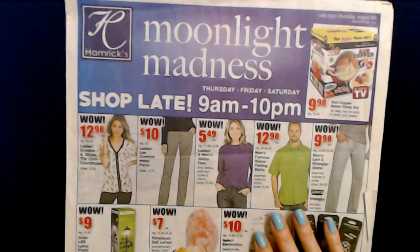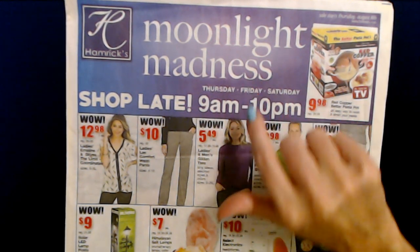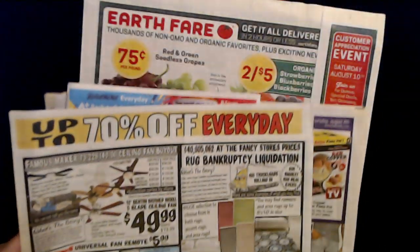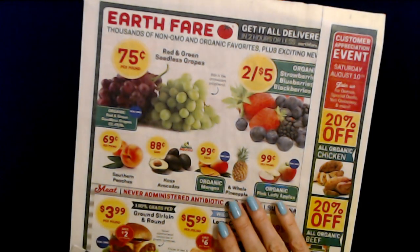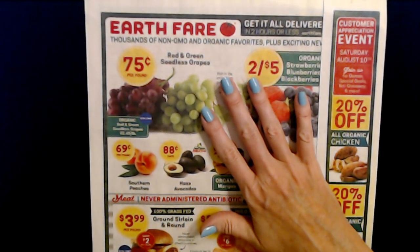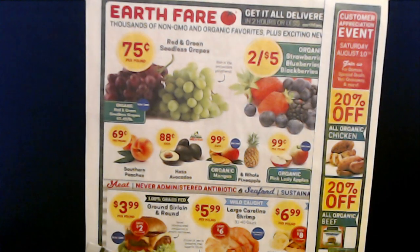Then we have Hamrix — I always love their sales circulars when they do the little moonlight madness sales and the three-day sales. Then we have Earth Fair, which I don't think we've ever looked at an Earth Fair circular, so that's going to be a new thing. I'm going to check that out, and that's the last one.